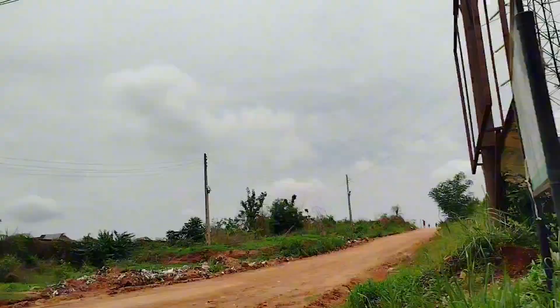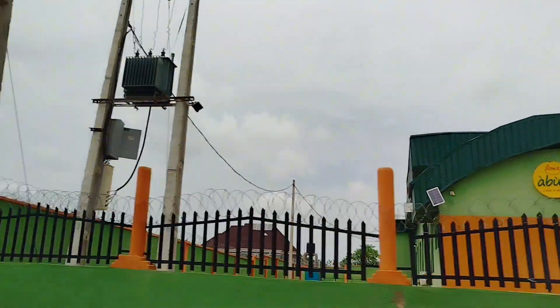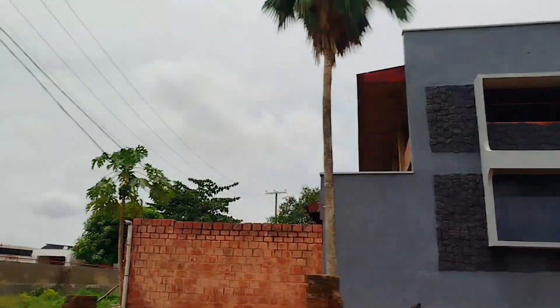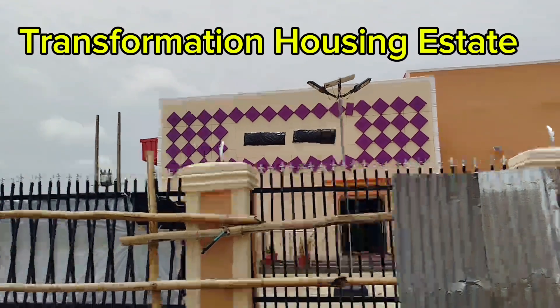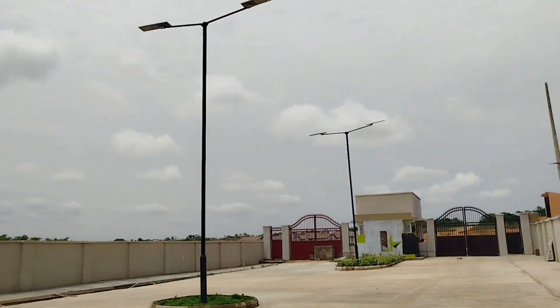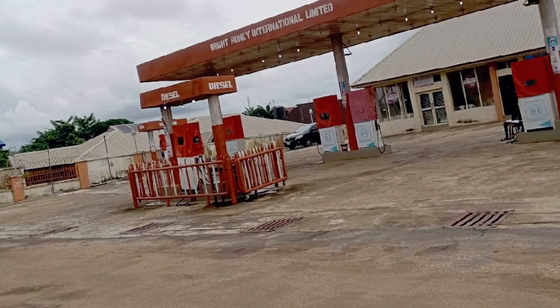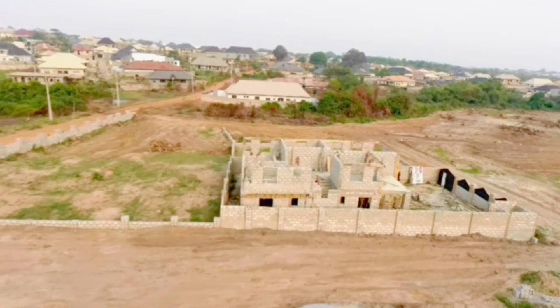The estate is situated exactly at Ulugulu Estate, Alafara, Nyholt Road Extension, Jericho Extension, Ibadan. The landmarks surrounding the estate are: Bihidi Hotel, Dollar Estate, Transformation Housing Estates (also known as Hajimobi Estate), Immanuel Estate, Bright Honey Petroleum, Alafara Transformer, and Nyholt.